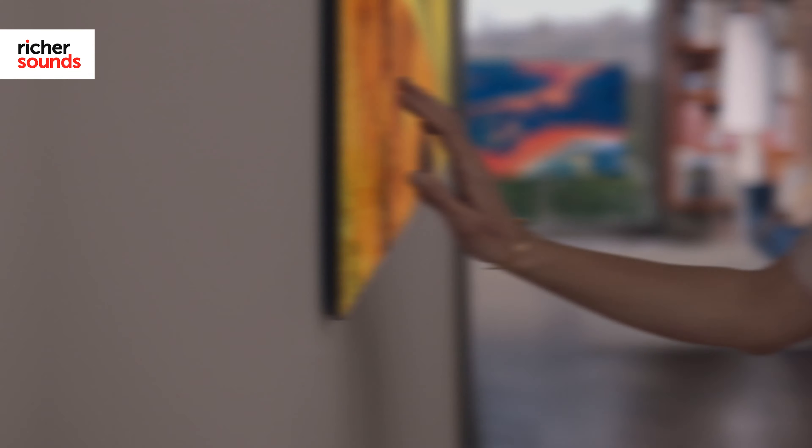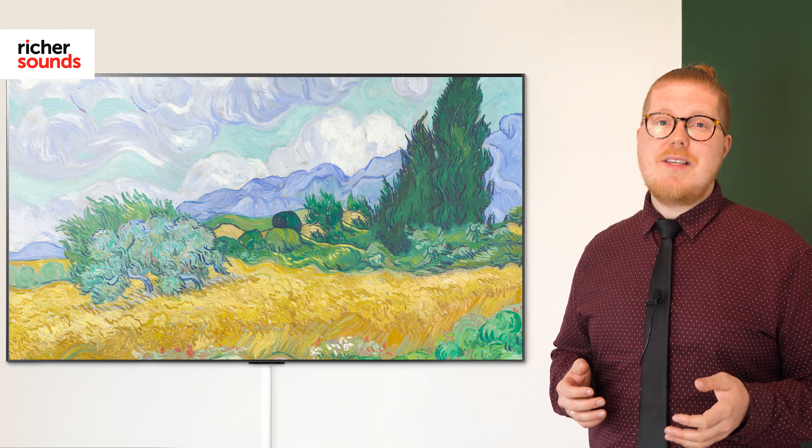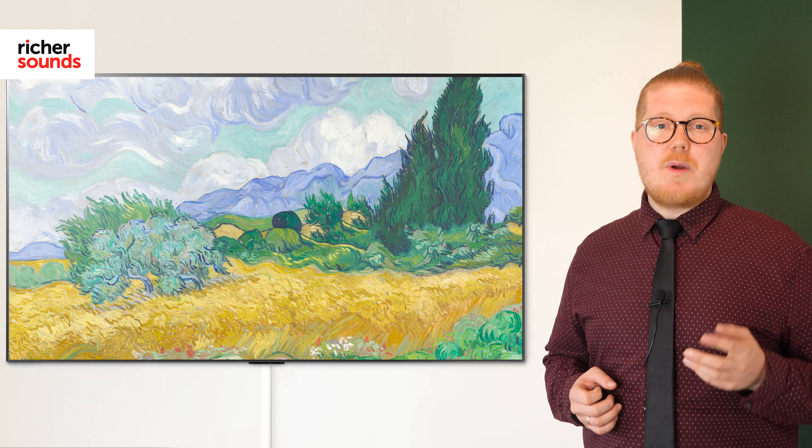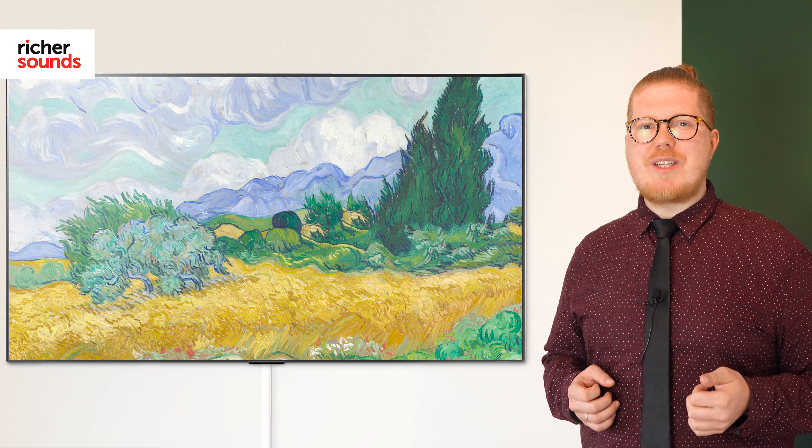If you want to know more about LG's G1 series or any other OLED TVs from LG, I would highly recommend that you call your local Richer Sounds store today and speak to one of our experts. To find your local Richer Sounds, follow the link below. If you haven't already, please subscribe to this channel, give us a thumbs up and share this video with your friends. Thank you so much for watching.